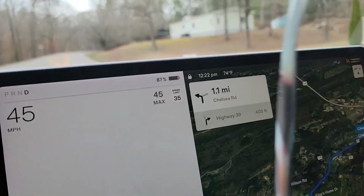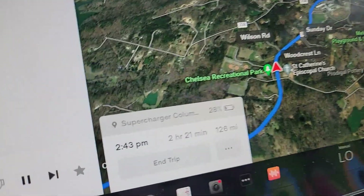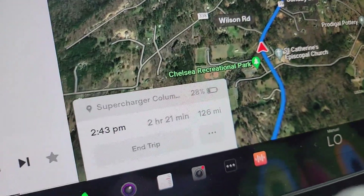With charging, we're headed down. Right now it shows 87% and we're going to get to the charger in Columbus, Georgia with 28% left, so we'll review how accurate that is. This will be my longest trip in this car so far — I've taken it to South Carolina before but that was like a five-hour trip.